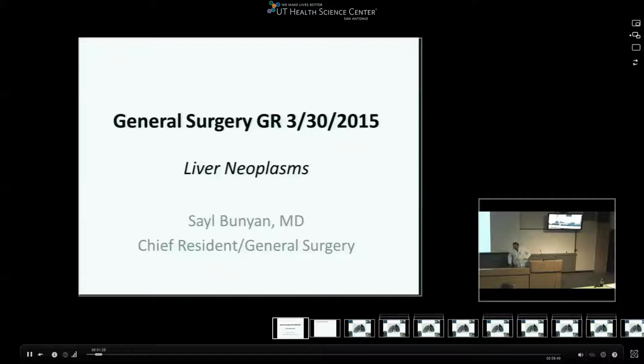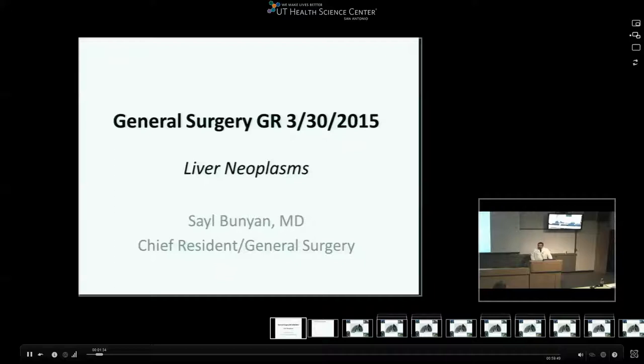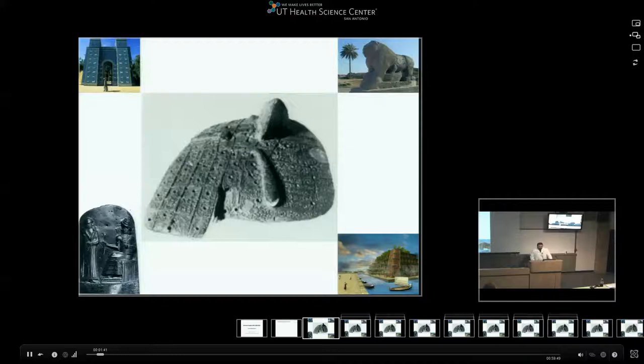Oh, by the way, he became a citizen too. Good morning everybody. I'll be talking today about liver neoplasms, benign and malignant, and I have no financial disclosures.